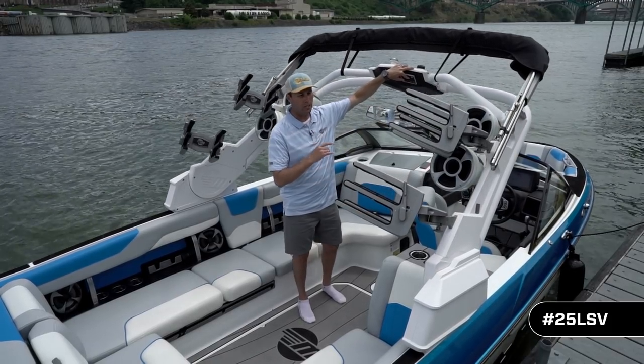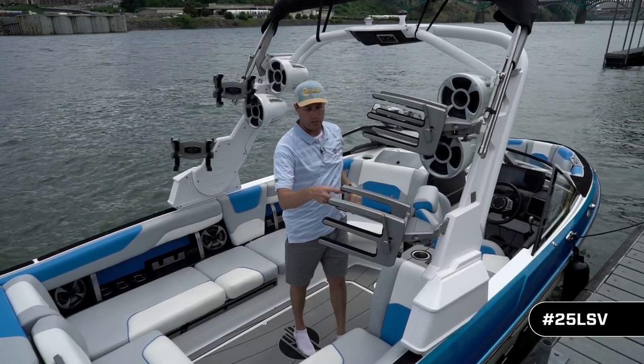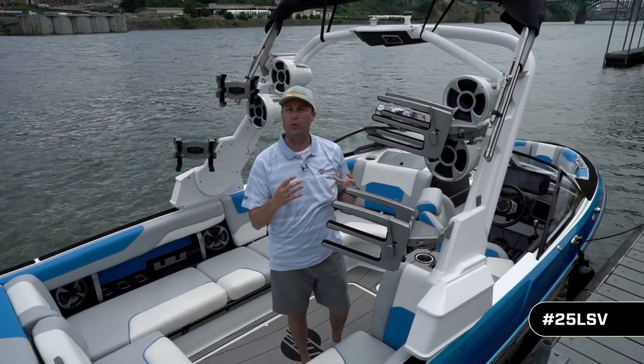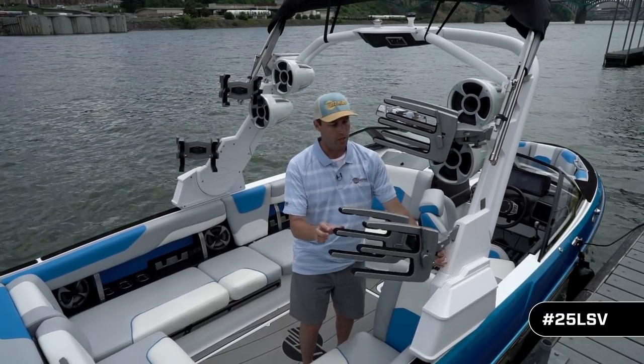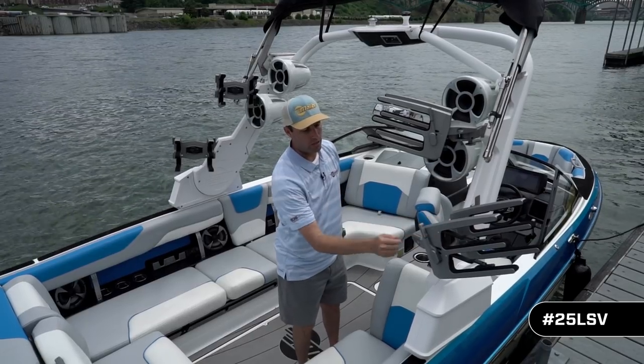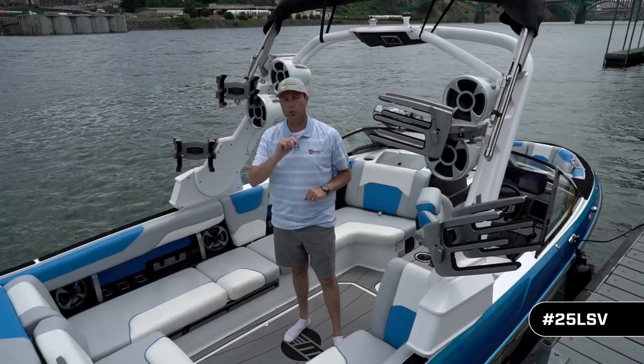Now let's take a look at the board racks as this tower comes up. We've improved the distance in each one of these forks to accommodate the ever-growing thicker surfboards. Multiple set points, automatic clamping — two of which are standard and two of which are optional.